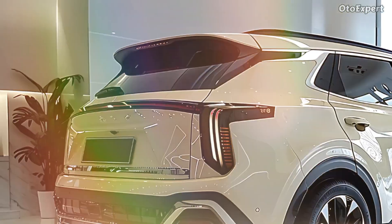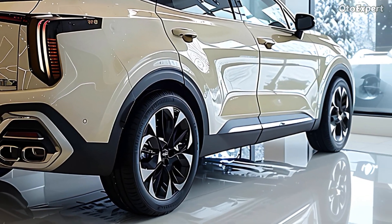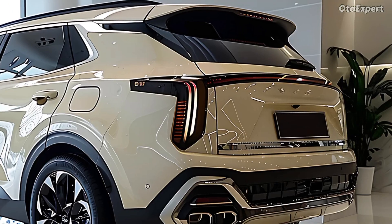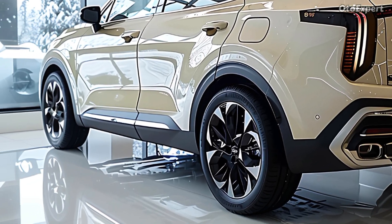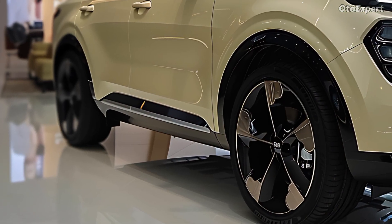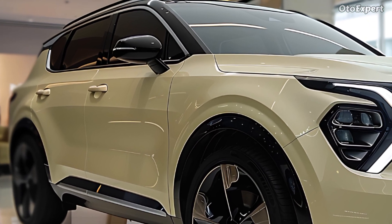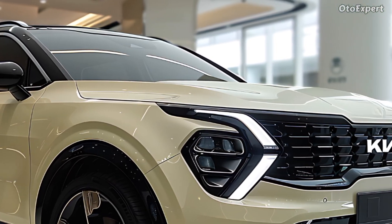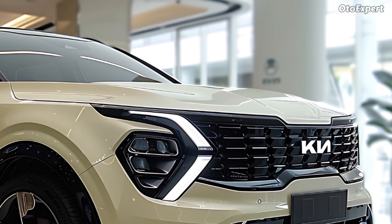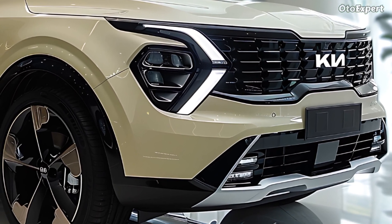The Sportage Hybrid is equipped with a turbocharged inline-four engine with a capacity of 1.6 liters. The combination of this engine and two electric motors has the potential to generate a total of 227 horsepower. Depending on your preferences, you have the option of selecting either front-wheel drive or all-wheel drive. In addition, there is a plug-in hybrid variant that produces a total of 261 horsepower, making it more powerful than the standard hybrid.